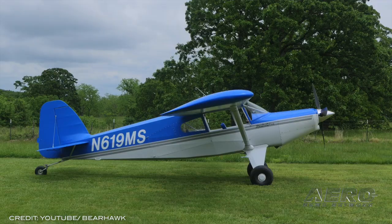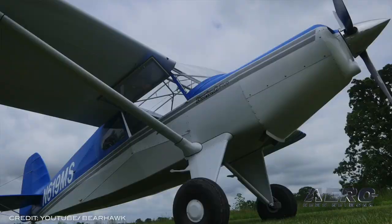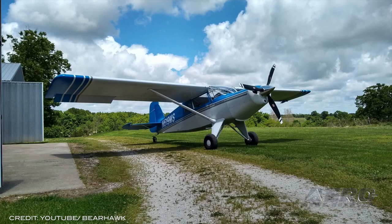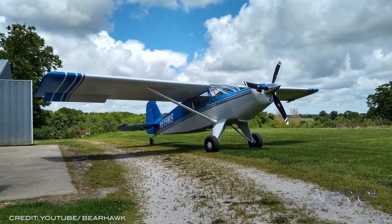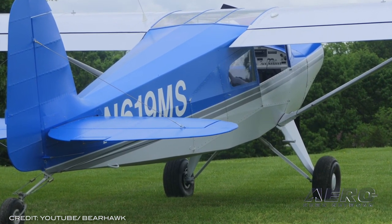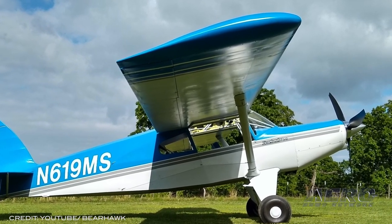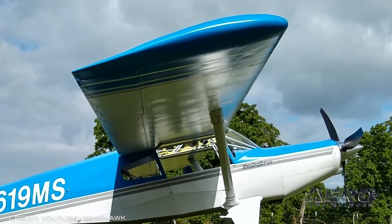Bearhawk Aircraft may be poised for solid growth as the home-building industry continues to grow. Goldberg described his conversion into the Bearhawk community when he found his home-built Vans RV-8 somewhat lacking in unpaved airstrip performance. His original four-place Bearhawk was built at the launch of his kit manufacturing business, where he now offers a much-simplified process.